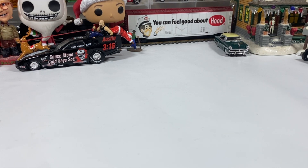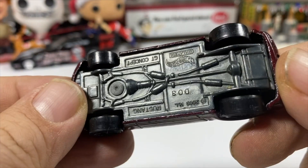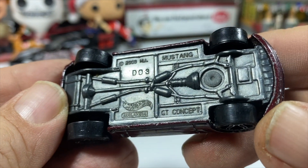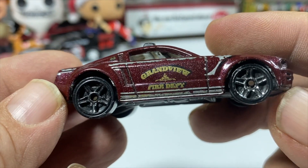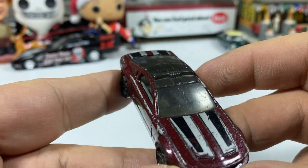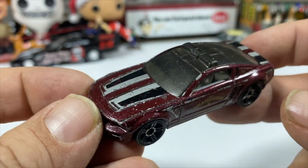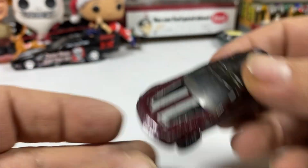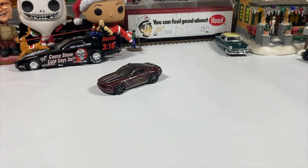We'll just randomly pick some and take a look at them. This is a Hot Wheels Mustang GT Concept in Grandview Fire Department livery. The non-mint ones like this are going to be thrift store finds; the mint ones for the most part are blister pulls. It's a pretty neat one — I don't know why you'd want a Mustang, but they got a Mustang.